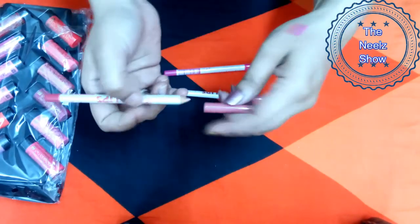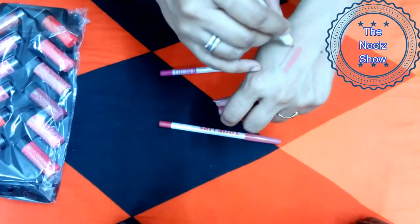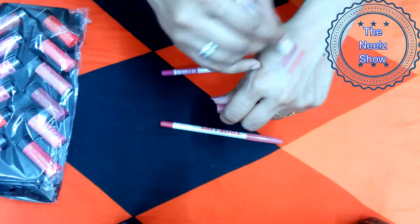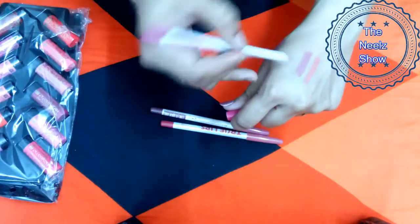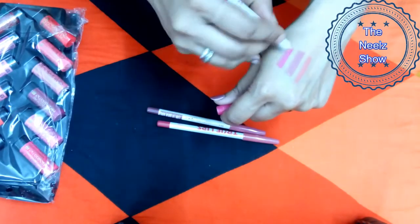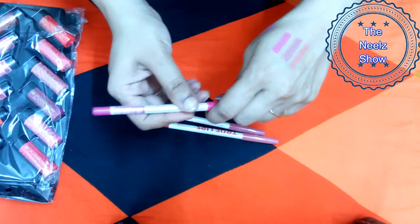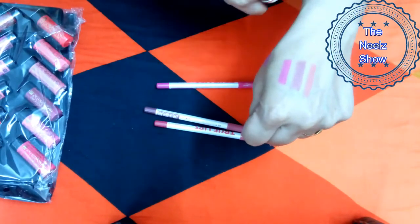Shade 50 is very good for daily wear — not completely red, more towards coral. The next one is shade number 51, which is a brownish nude color, also good for daily wear. The last one is shade number 57, which is a magenta pink — not too dark but quite decent.